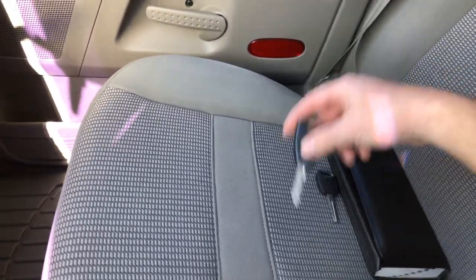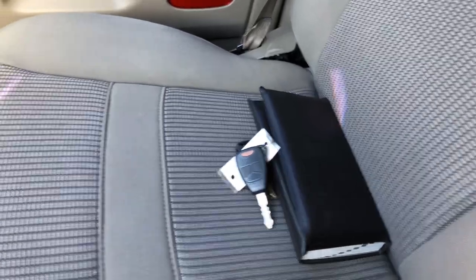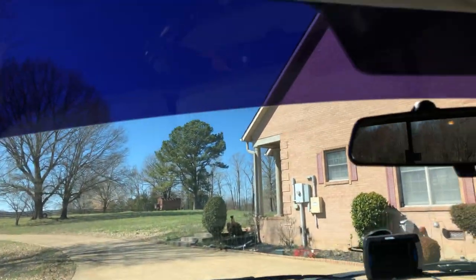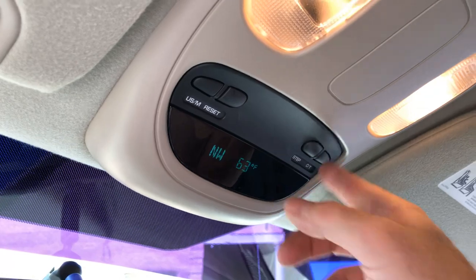I've got an extra key with a remote, plus one more key, so you get three keys and two remotes. It also has a trip computer showing outside temperature and compass.